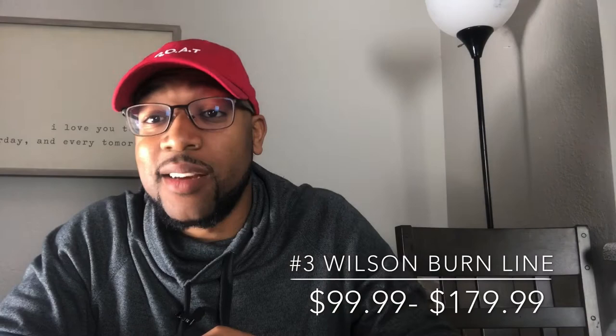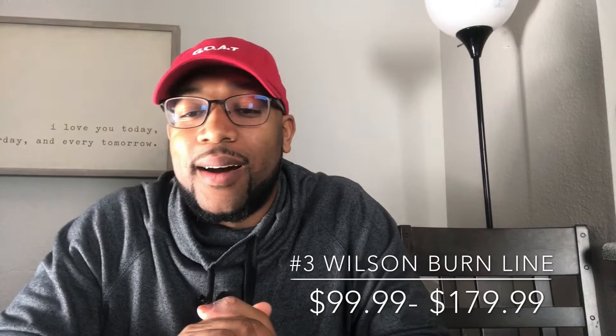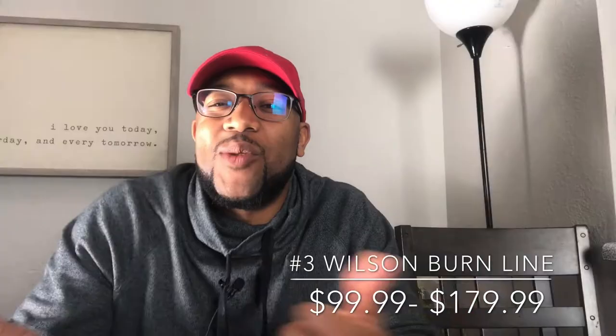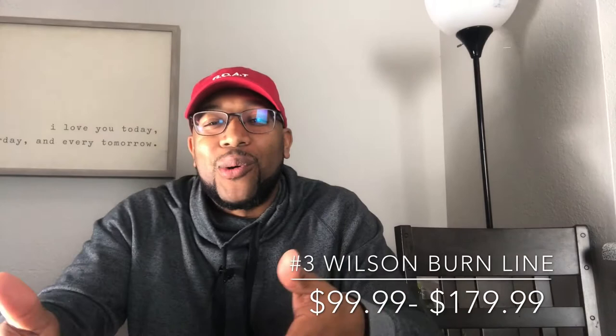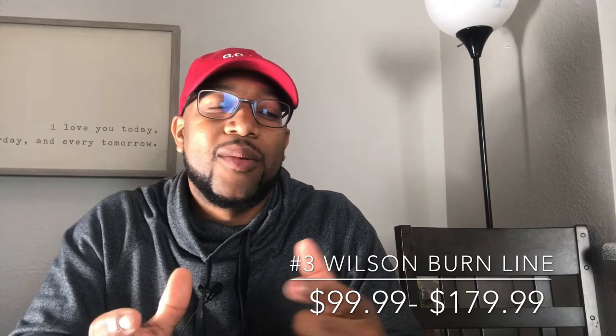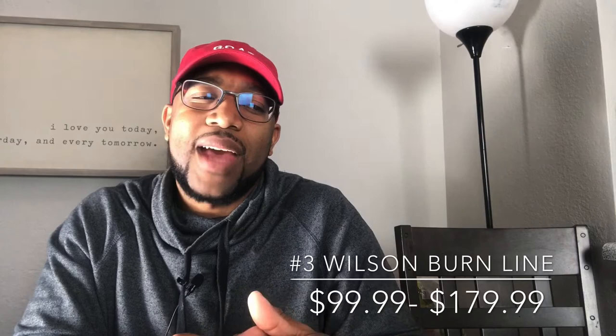Number three is the Wilson Burn. A lot of people are going to say, 'Jamel, what are you doing?' — not the Blade, not the Ultra, not the Pro Staff. Yes, the Wilson Burn. The reason is it's a very good price point — around $100 to $150 depending on which variation. It's very customizable, and you can get a really solid Wilson Burn without breaking the bank. It's got a little bit of everything.